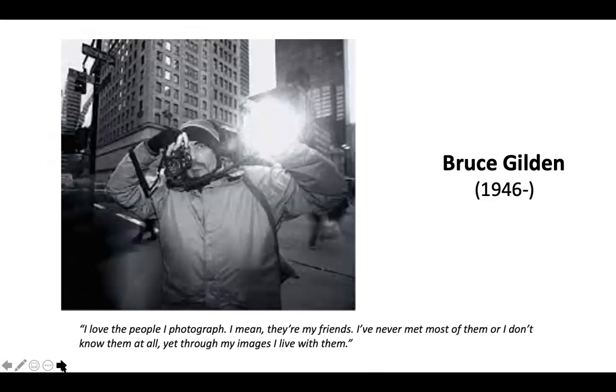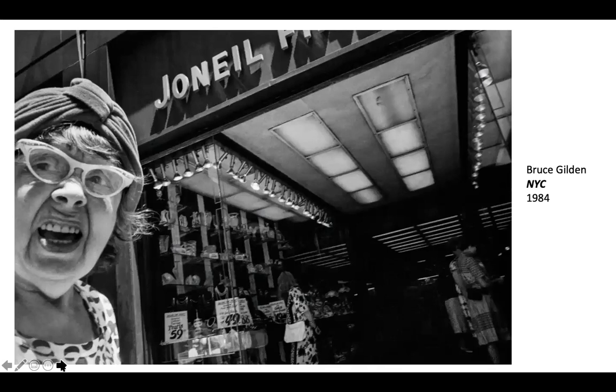Bruce Gilden is an artist that is a little bit controversial — some of his tactics approach what paparazzi do, and might even be more aggressive. He jumps out of nowhere with a flash and takes photographs of people really close up. The people are not always very happy with him — they scream at him, they make faces. He said that in his experience, Paris was one of the places where people really got angry. It's really an invasion of space and privacy — getting someone's image without their consent is kind of a big deal.